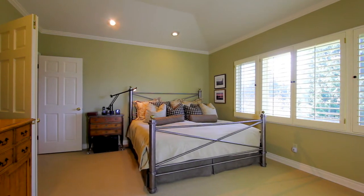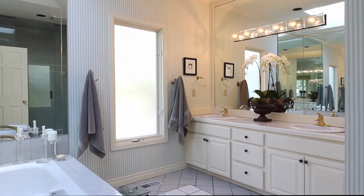A main floor master suite with custom built-ins, walk-in closet, and huge five-piece bath is the perfect sanctuary at the end of a busy day.